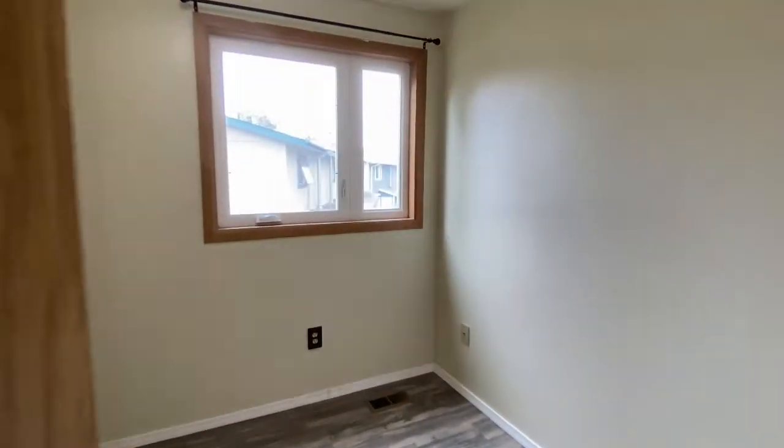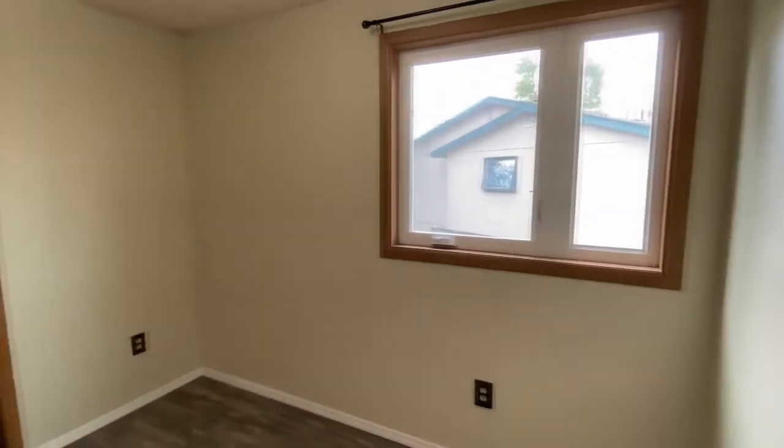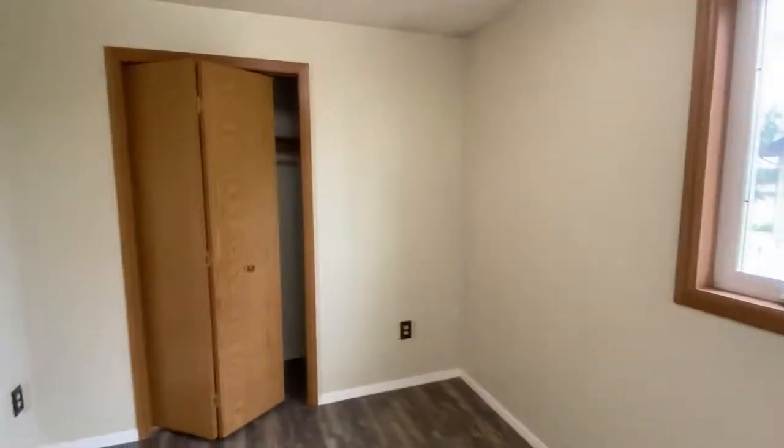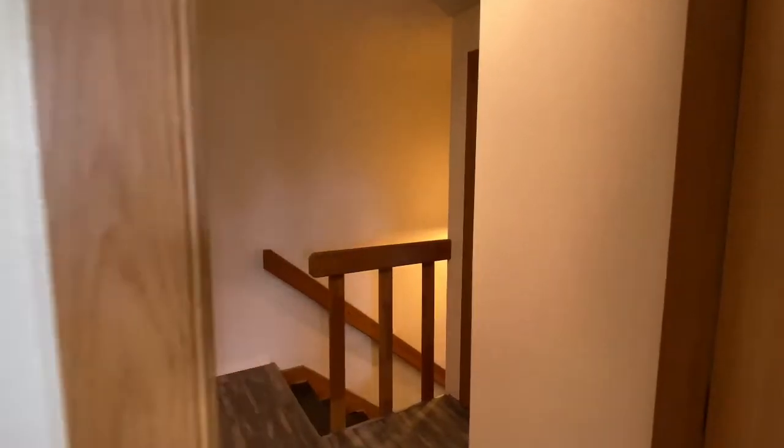Now this second bedroom is the smallest of the three. You could easily convert this into an office if you wanted to use it for something else, or even storage. It does fit a twin size bed comfortably and you've got plenty of room in that closet there.